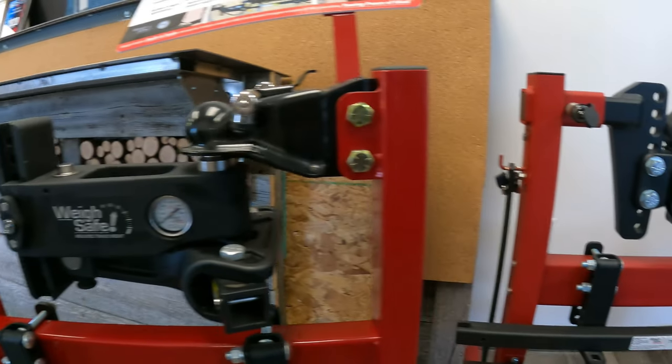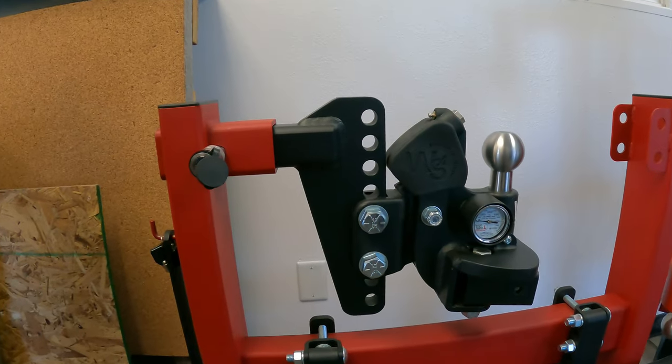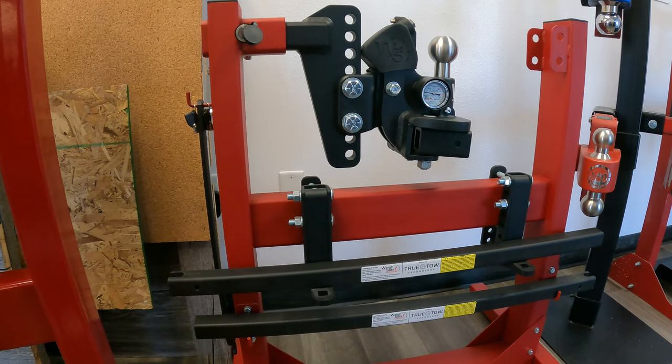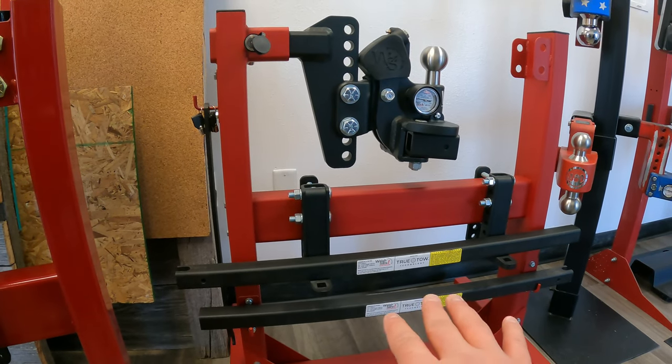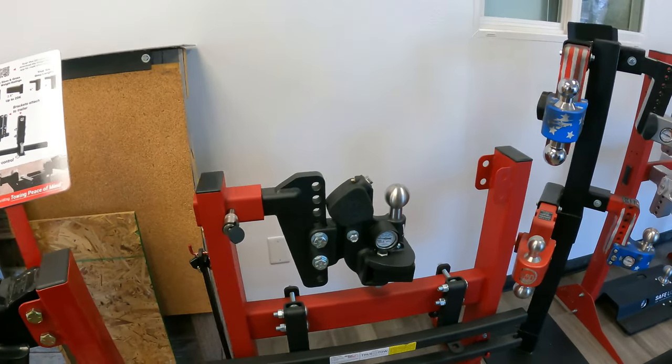I love this hitch — we've reviewed it obviously. Now this is the one I'll be reviewing very soon once I have a trailer big enough to give it a real test. This is their middleweight version. It comes with a couple different types of bars for different trailer weights and you'll be seeing that one very soon.